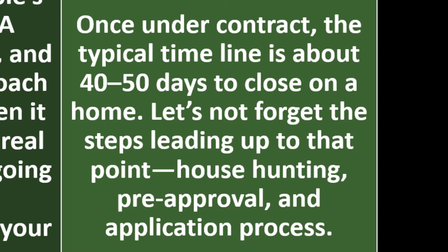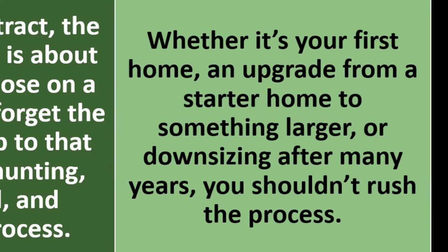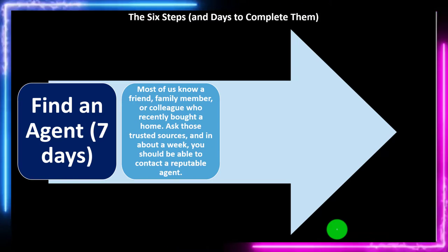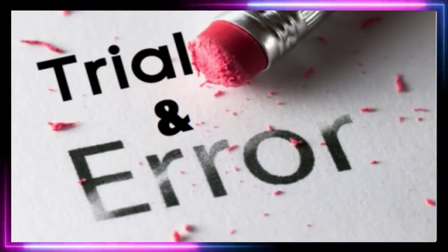Once under contract, the typical timeline is about 40 to 50 days to close on a home. But let's not forget the steps leading up to that point: house hunting, pre-approval, and the application process. Whether it's your first home, an upgrade from a starter home, or downsizing after many years, you shouldn't rush the process. It's not an impulse buy — we can't simply trust our gut because we haven't been able to train it, and we can't use trial and error. We want a more formal process.